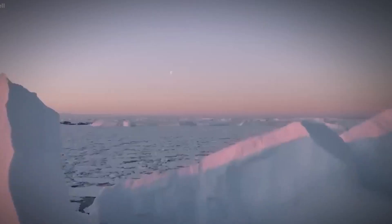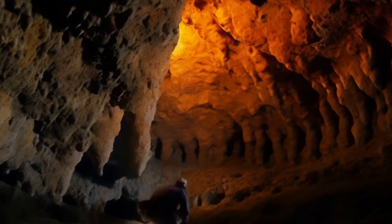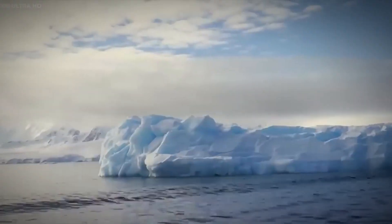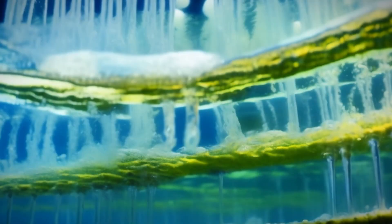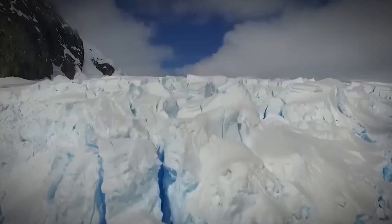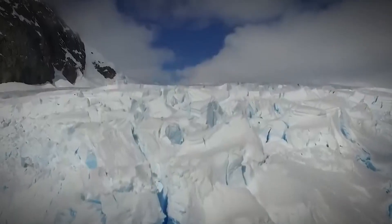Contrary to expectations, the researchers found the cavern's roof to be uneven and steep, resembling a loaf of bread with a distinctive bulge at the top. The water column displayed unexpected layers flowing in opposite directions, challenging existing models of subglacial environments.